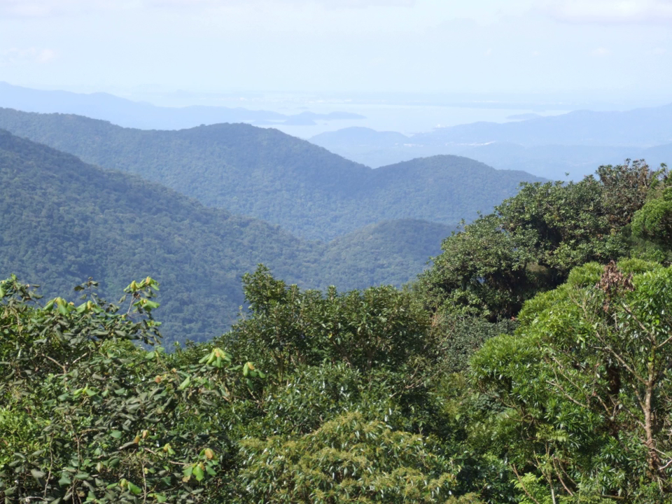The forest harbors around 20,000 species of plants, with almost 450 tree species being found in just one hectare in some occasions. New species are continually being found in the Atlantic forest. In fact, between 1990 and 2006 over a thousand new flowering plants were discovered. Furthermore, in 1990 researchers re-discovered a small population of the black-faced lion tamarin, previously thought to have been extinct.